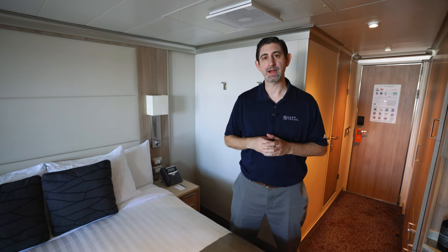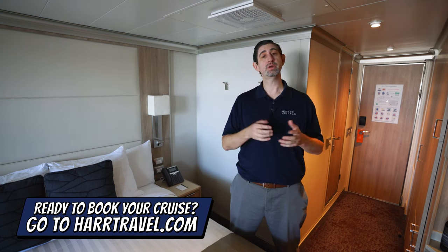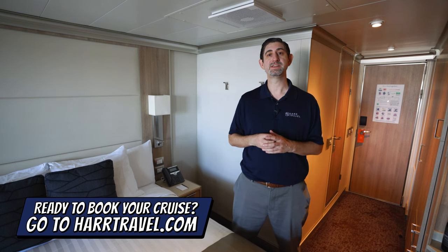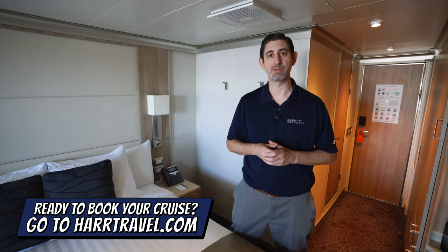You can see that right on hardtravel.com. Make sure when you're ready to book your next room or suite with Holland America, you do it on hardtravel.com. You can take advantage of the interactive deck plans to pick the perfect room or suite for you, your friends, family, or group at an incredible value, and get the Hard Travel signature service every step of the way.